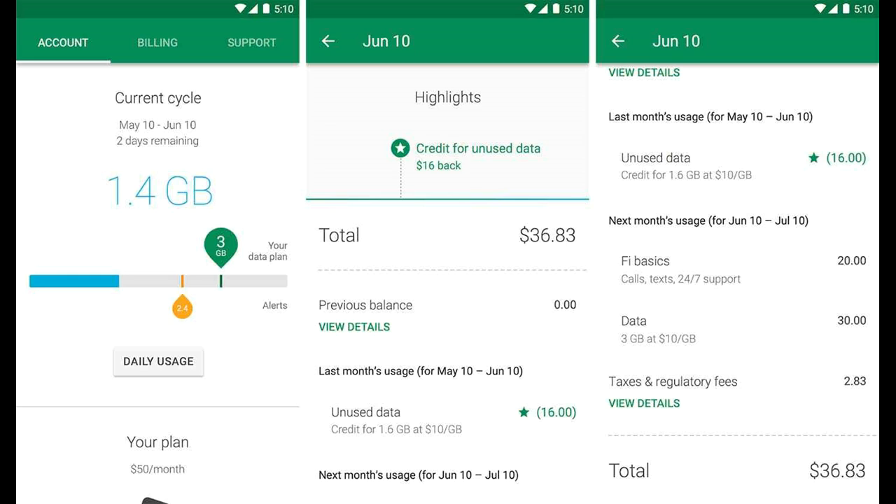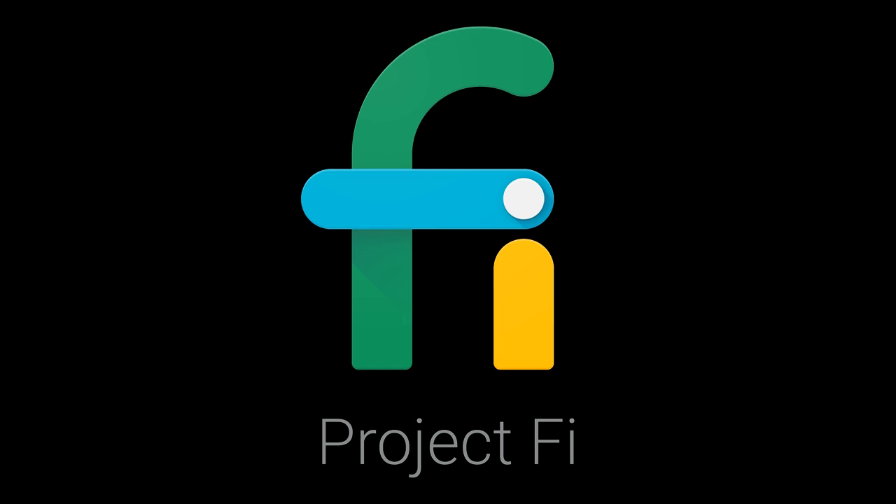The nice thing is that any unused data will be credited to you for the full value. In Google's example, if you use 1.4 GB of 3 GB, you'll get $16 back. You'll only pay for the data you use — solid deal.